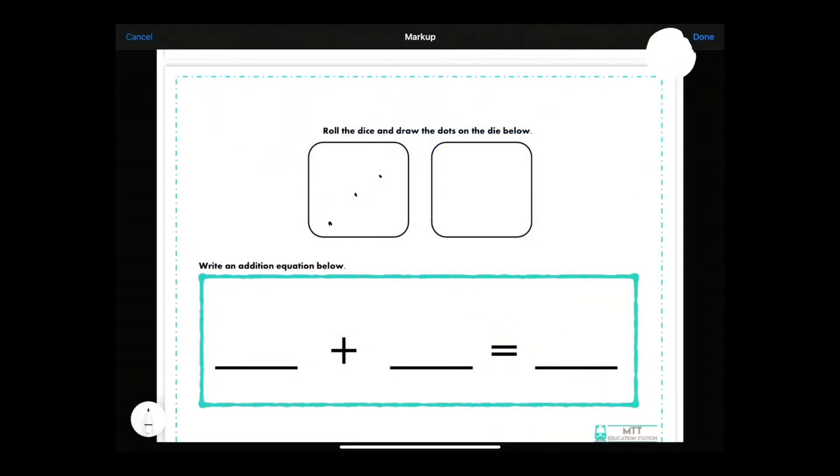I have three and six, and those actually become your addends for your equation — so I have three plus six. Now I can use those dots to also get my sum, so I know that my answer is nine. This game is great for different levels and can be done virtually on the iPad, or you can print it out.